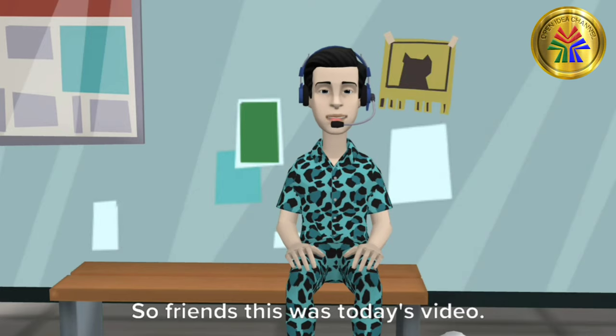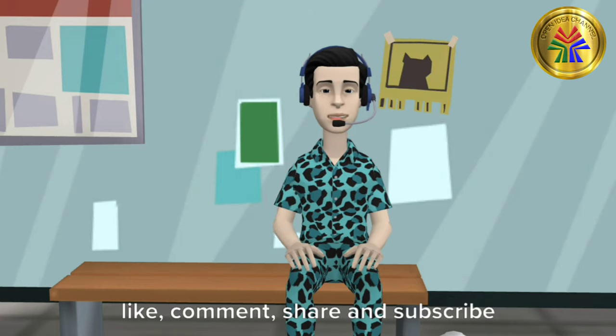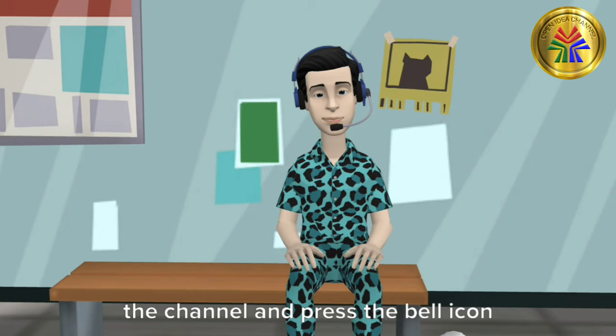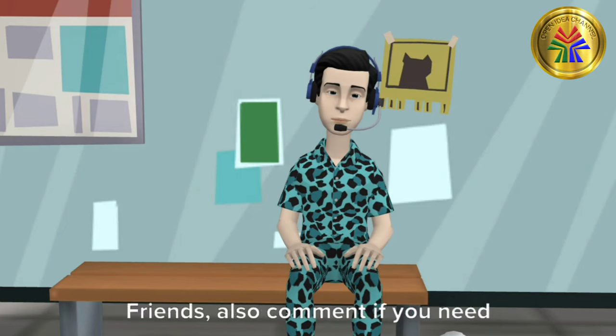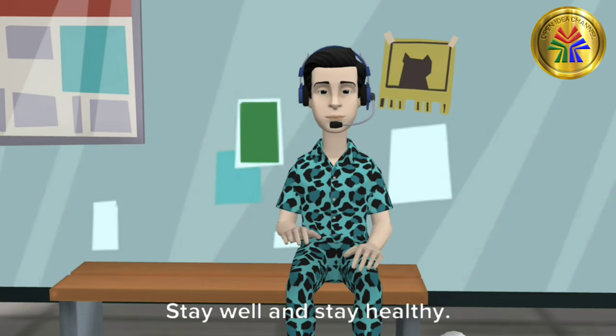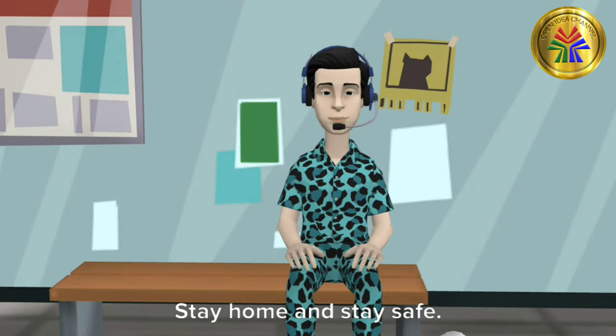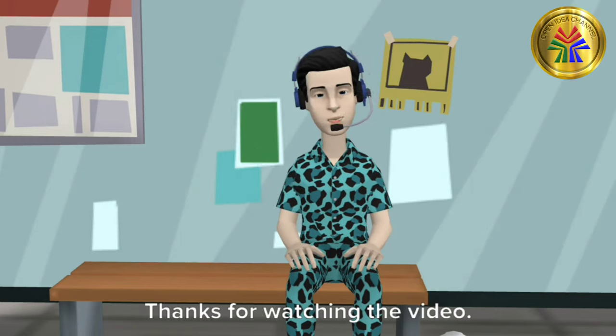So friends, this was today's video. If you liked the video then give a like, comment, share and subscribe to the channel, and press the bell icon to get instant notifications when new videos are uploaded. Friends, also comment if you need videos on general knowledge and animals. Goodbye friends, stay well and stay healthy, stay home and stay safe. Have a nice day, see you again. Thanks for watching the video.